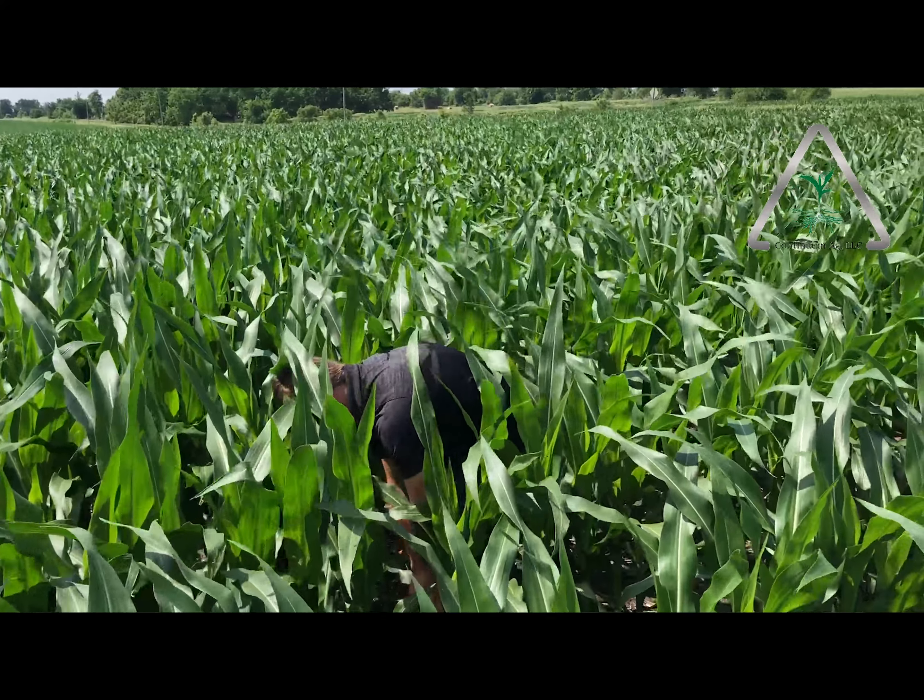The main takeaway from today — looking at a variety of different fields and some of our other trials — we're looking at trials with Midwestern BioAg and Ag Biologic, a couple of different product trials with those guys.